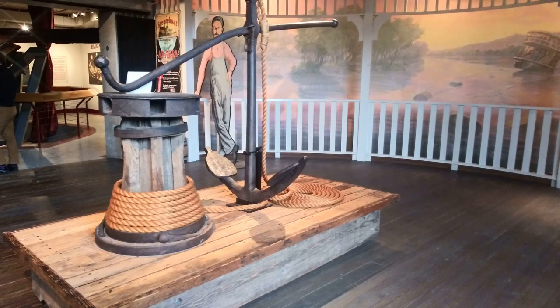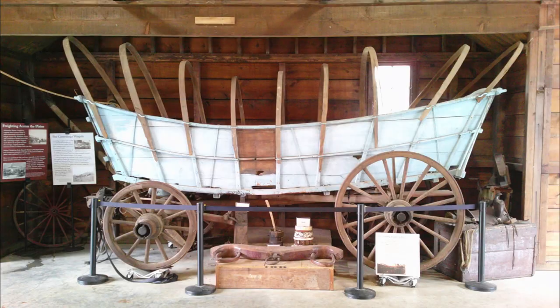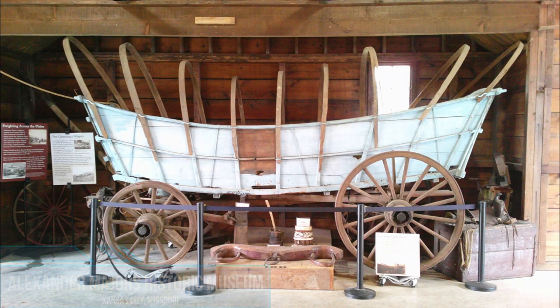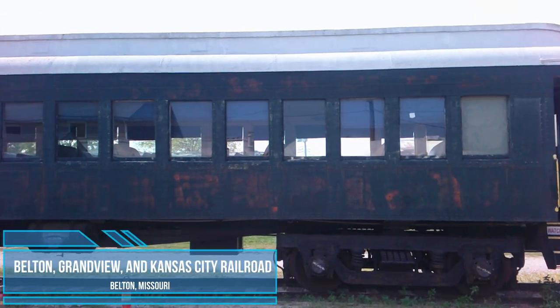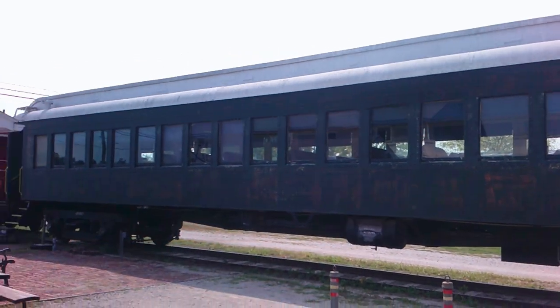The steamboat managed to be a relevant form of transportation for quite some time after its contemporaries, like the covered wagons that traveled along the westward trails, had ceased. It continued well into the age of the railroad, which began in the Kansas City area in 1865, just nine years after the Steamboat Arabia made its final journey.